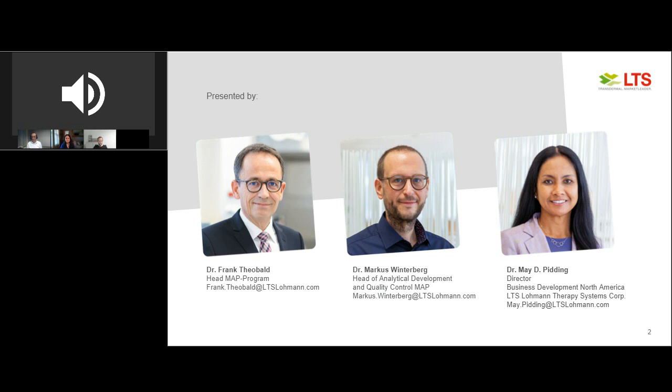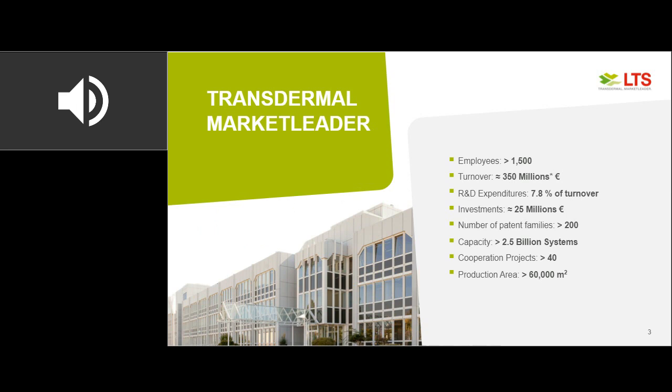Please allow me to welcome Dr. May Pidding. May, over to you. Thank you, Kalina, and welcome everyone. Thank you for joining us.